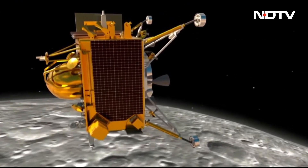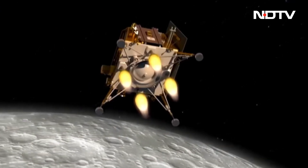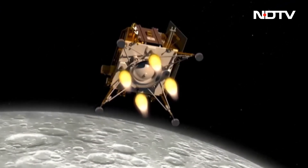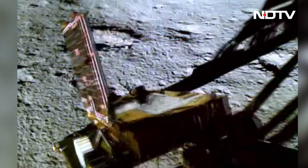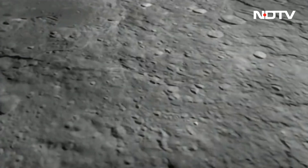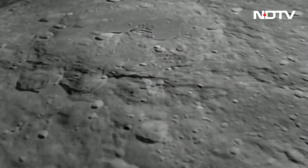Chandrayaan-3's findings confirmed that the moon's crust was formed in layers after being covered by a molten ocean. The discovery of deeper crust minerals at the south pole suggests an asteroid impact that likely stirred the surface.